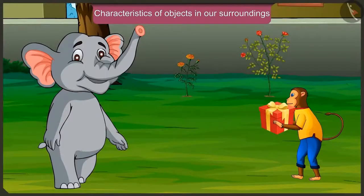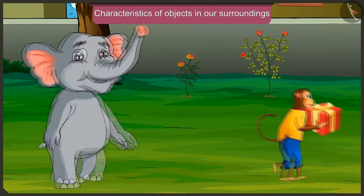Hey Appu, what have you bought for Golu? I too must give a nice toy to Golu as a birthday gift. This is a good idea. So will you come with me to buy the gift? Yes, let's go.